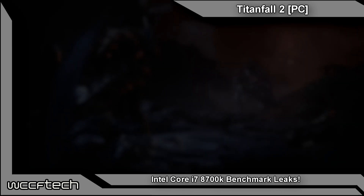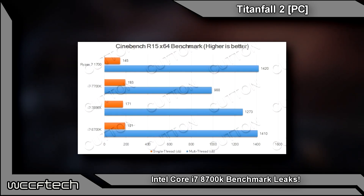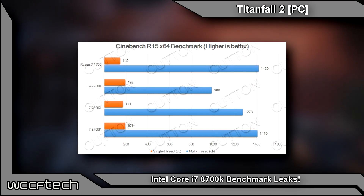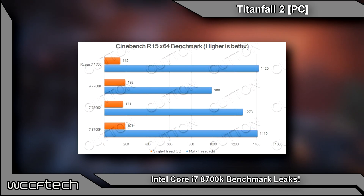Moving on to Cinebench R15, the single-threaded performance of the i7-8700K comes in at 191 — just a hair behind the 193 of the Core i7-7700K. Very similar in that number, but we do see the multi-threaded score bump up significantly, even surpassing that of the 7800X and right there on par with the Ryzen 7 1700.